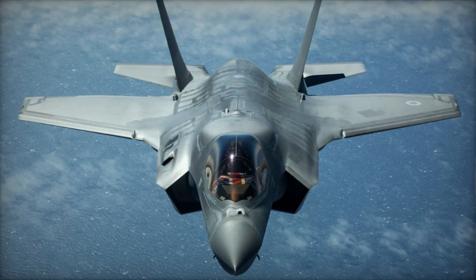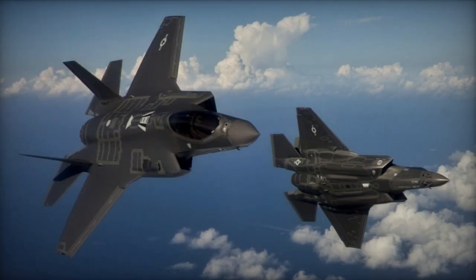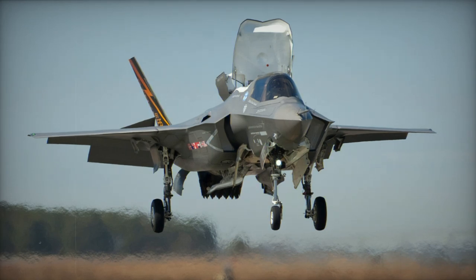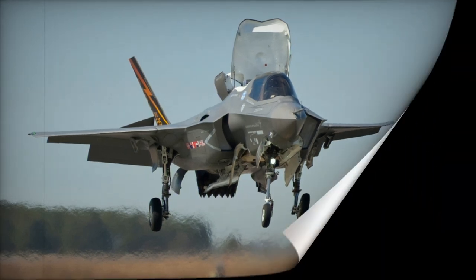Despite its similarities in size to the F-35A, the F-35B sacrifices internal volume for the vertical lift system, resulting in shorter range. It compensates with in-flight refueling capability.